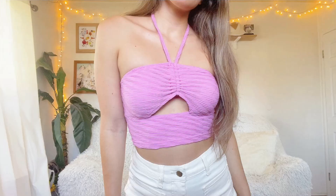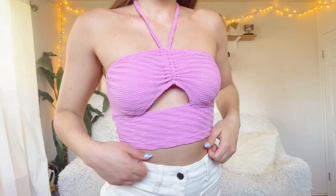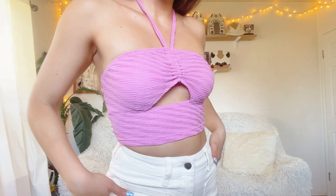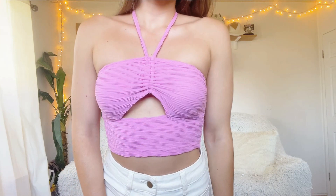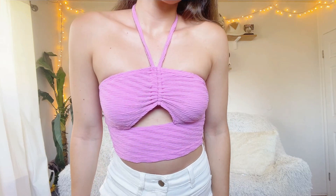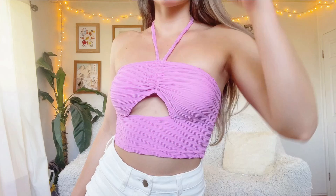First up is the top I'm currently wearing — this drawstring cutout front halter top in pink. This color and design gives off Y2K summer vacation vibes, which I really like. It's very stretchy and made from a soft material, so even the neck strap doesn't dig into your skin the way thin straps would. It's comfortable enough to wear all day without irritation — overall a cute summer top.